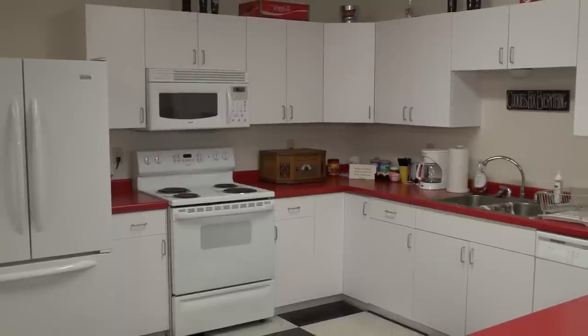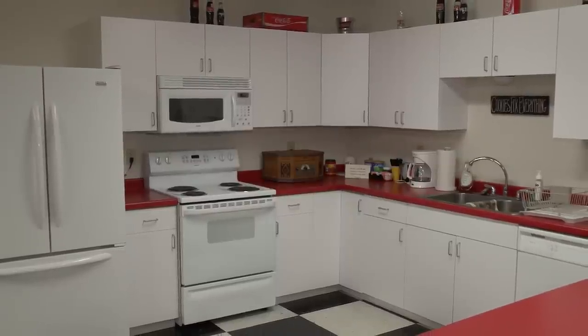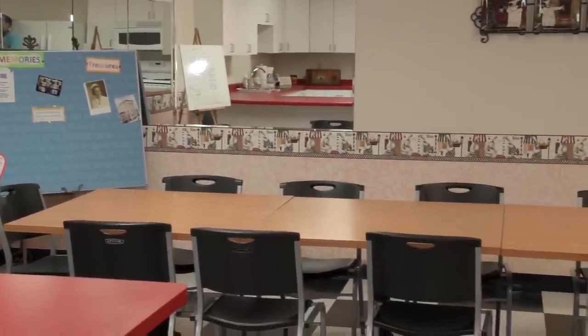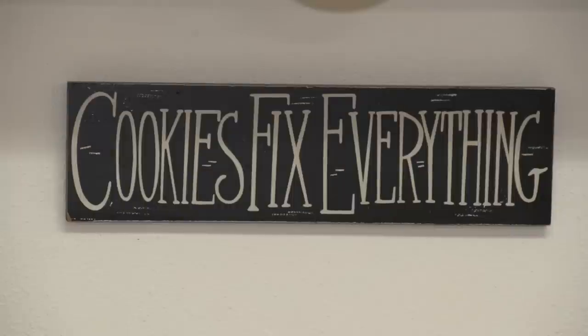Here we have our activities room. Residents can come down here and take advantage of our full kitchen — it has a full stove, even a dishwasher and a refrigerator for storing goods. This room can also be reserved free of charge for residents' families for holidays, anniversaries, birthdays, and other activities. It's also used one-on-one with families and some of our staff to do things like baking cookies or enjoying some crafts.